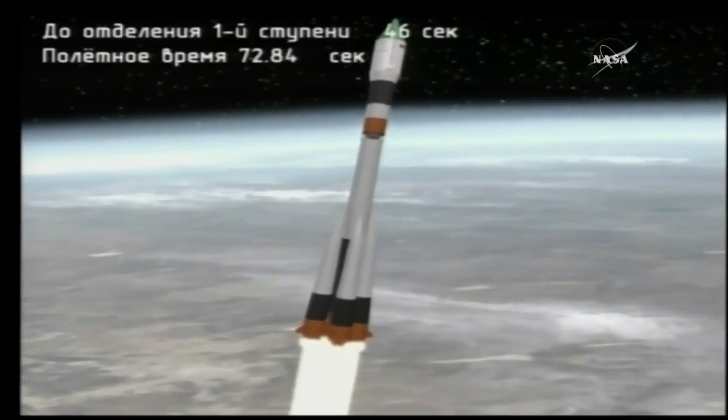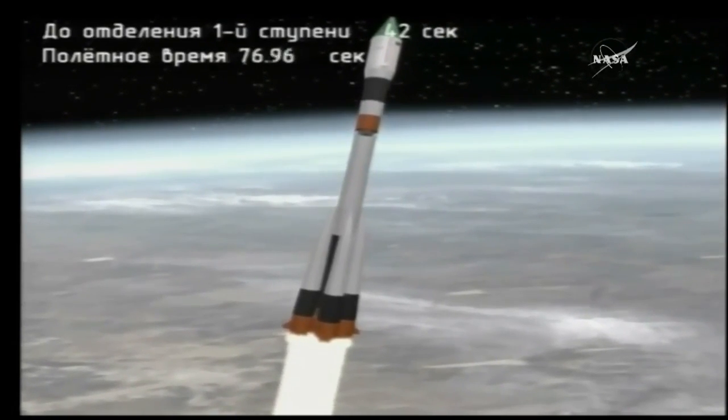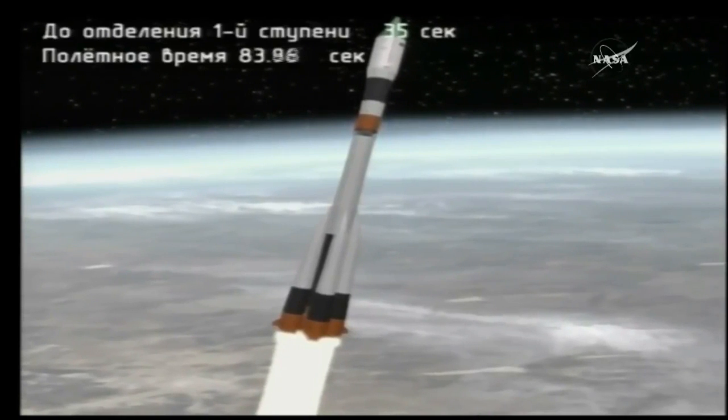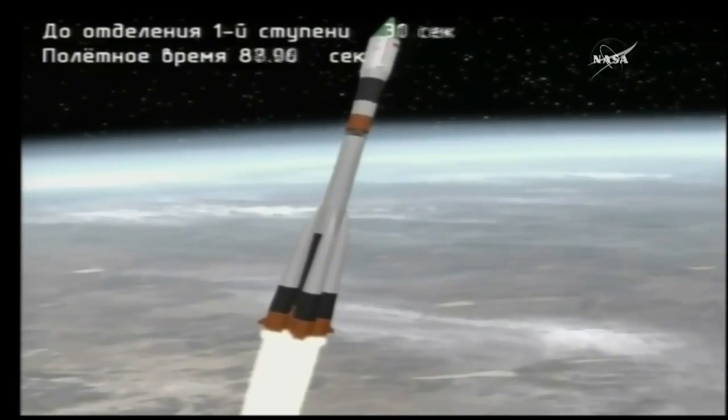One minute, fifteen seconds into the flight. All parameters are normal. Good first stage engine. First stage engine shutdown and separation of the first stage coming at one minute, fifty-seven seconds into the flight. All parameters are normal.